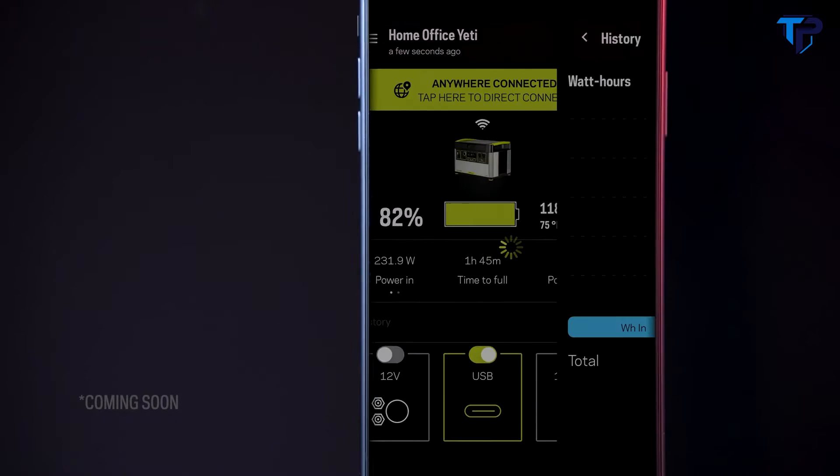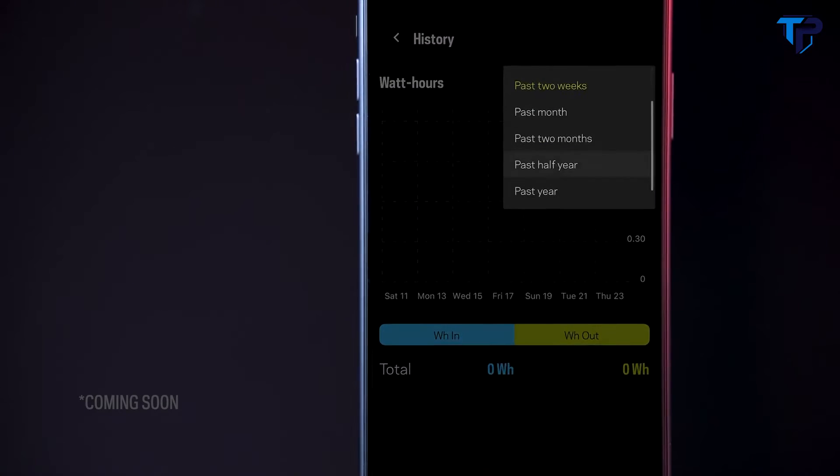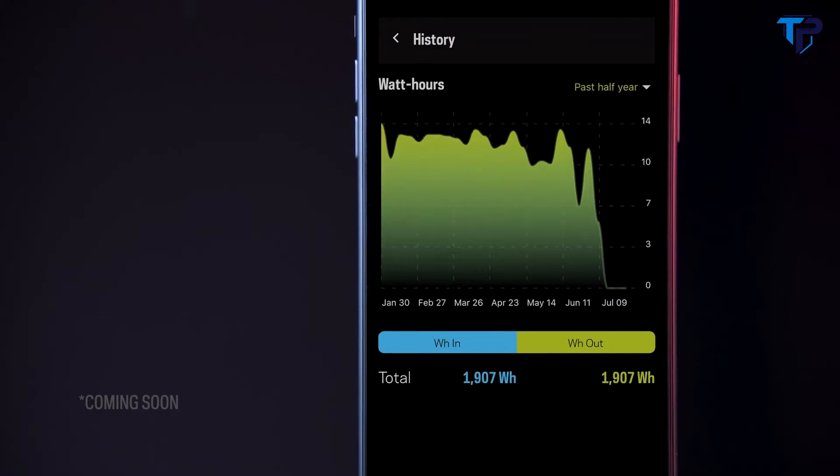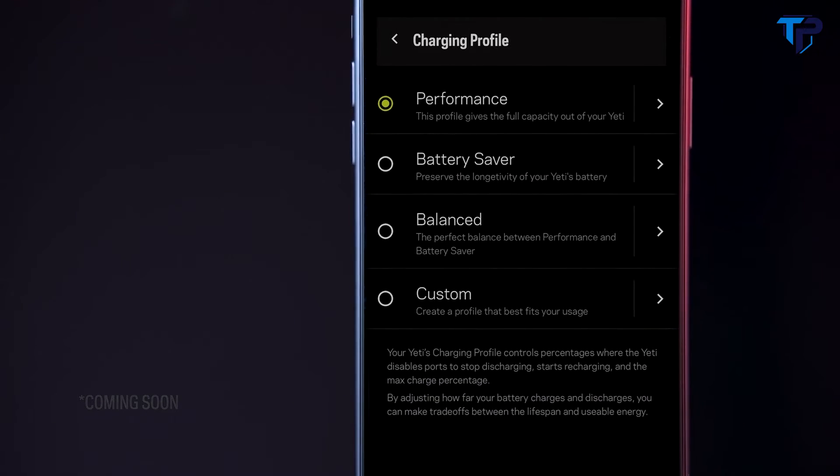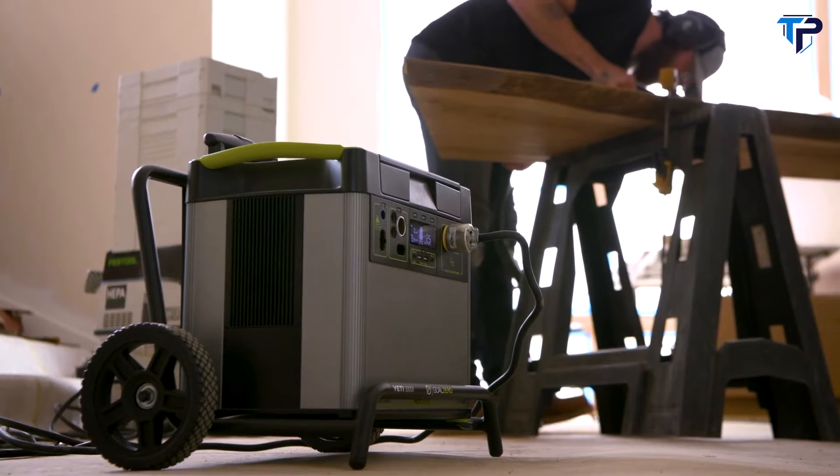With our historical power tracking feature, you are able to view your usage history in an easy-to-read data chart. Within the app, you can also select charging profiles based on your use to optimize your battery life.